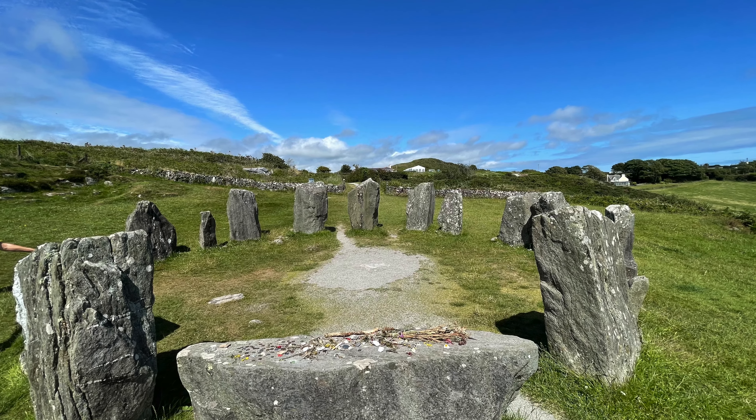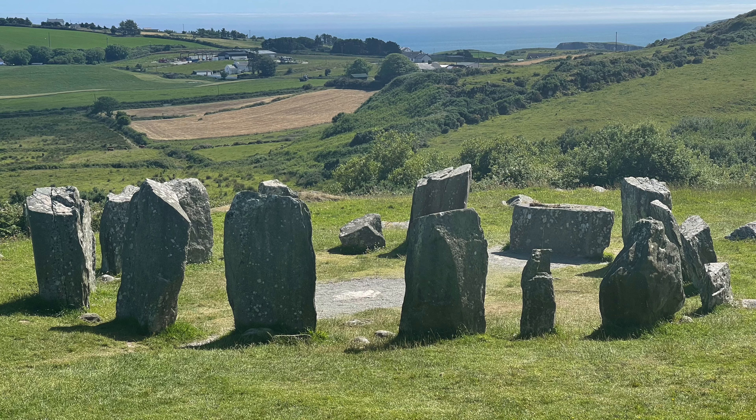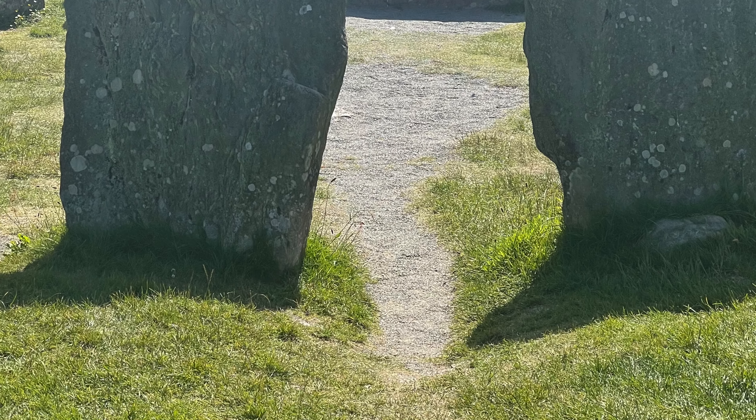From Leap, a short spin down side roads took me to the beautiful Dromberg stone circle. This is definitely one of the places you have to visit if you're in the area — it's a great setting, as many stone circles are, with stunning views out over the landscape.